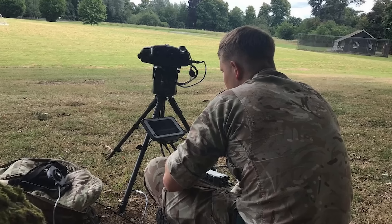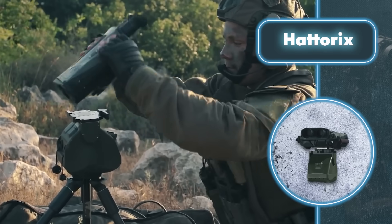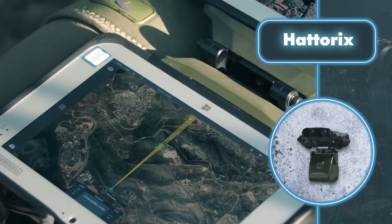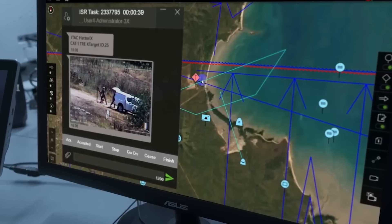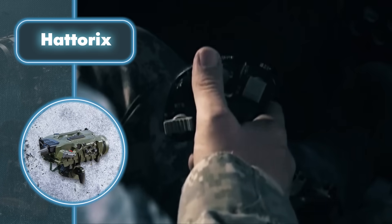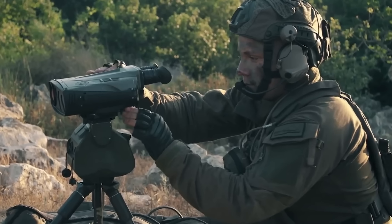The system is designed to detect and engage targets, starting with target acquisition done by an AI system. It automatically combines data from the geographic database, preloaded target data, and visual information from the observation device at the position. All this data is sent to any combat management system via computer, which then proceeds to eliminate the target. And the best part is, to engage the target, the operator only needs to make three taps on the screen.